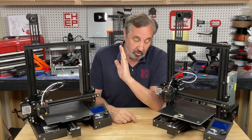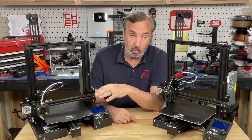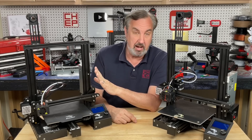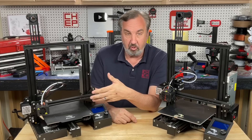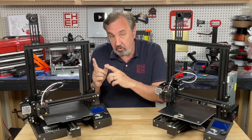The original Ender 3 was under $200, and then they came out with the Ender 3 Pro, which fixed some of the things that people didn't like. This really became the most popular Ender 3 — the Ender 3 Pro right here. And now the Ender 3 Neo is the evolution of the Pro.